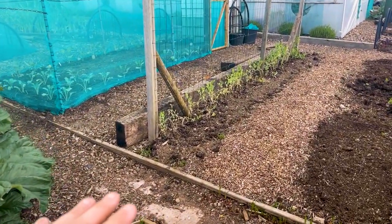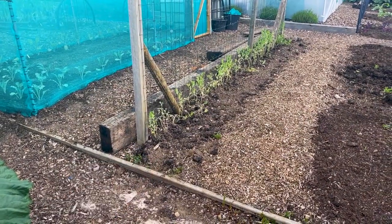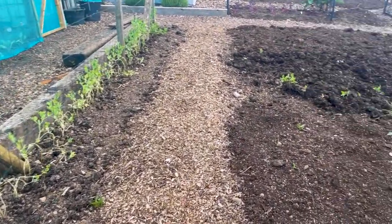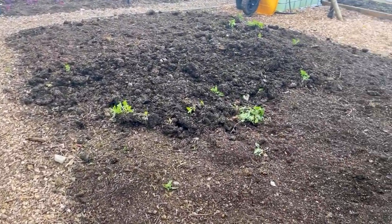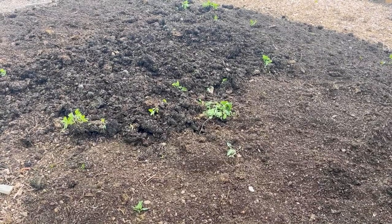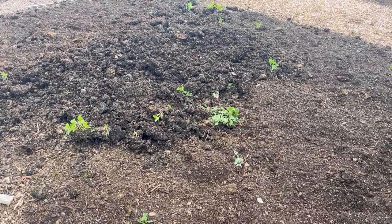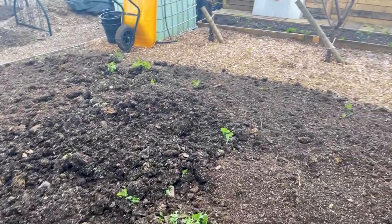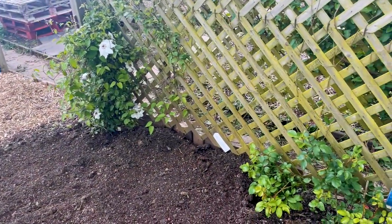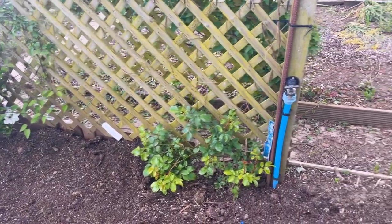We've got some peas down here that have been hit by loads of wind, so they're really struggling — we'll deal with that as we go. This area has a few weeds where we had some manure and compost on the ground; the weeds managed to come up in the manure. The clematis is doing alright, and the climbing rose is starting to go as well.